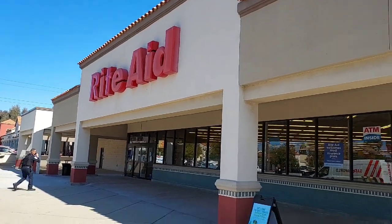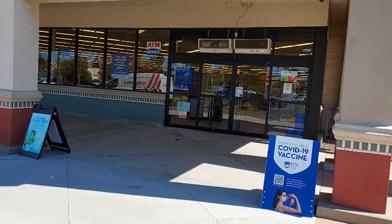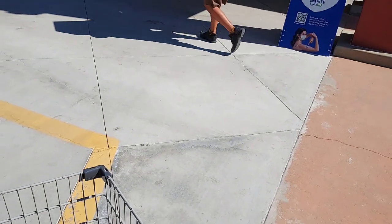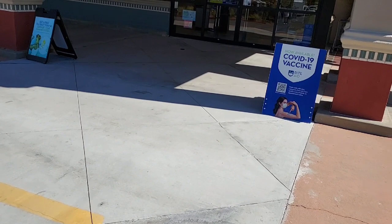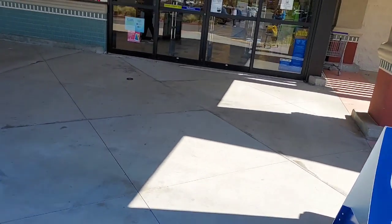Hi everyone, we're at Rite Aid and we're gonna go in and do some deals. This is the older Rite Aid in town but it's still a good one. I just was mowing mama's yard so I've really got my bumming around clothes on today, but let's go in and get our deals.